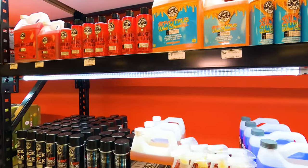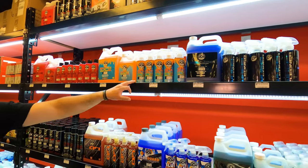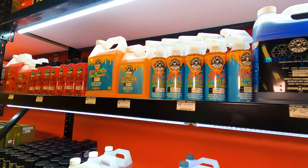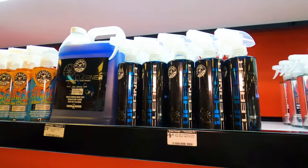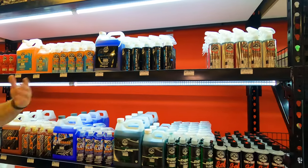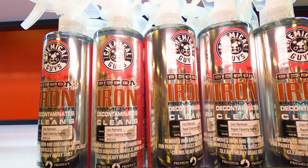We also have wheel cleaners. The sticky citrus is a citrus-based formula that breaks down brake dust, dirt, and grime a lot easier. Then we have the Signature Series wheel cleaner — that one's been around since day one, it's fantastic, but it is a little bit stronger so you have to dilute it.